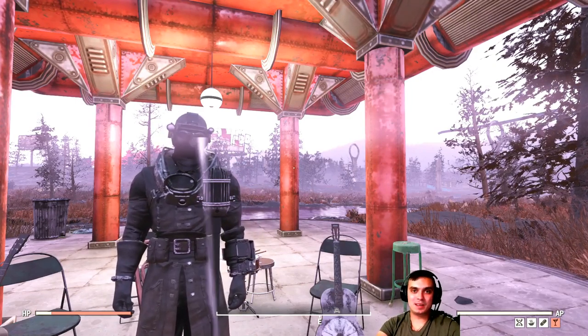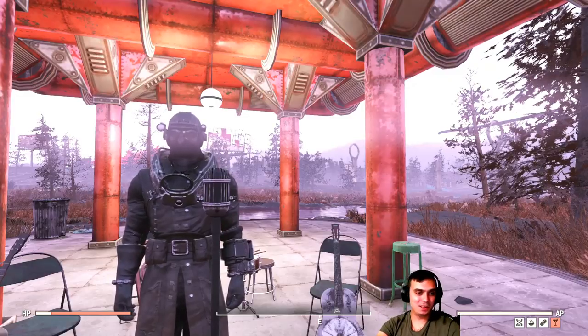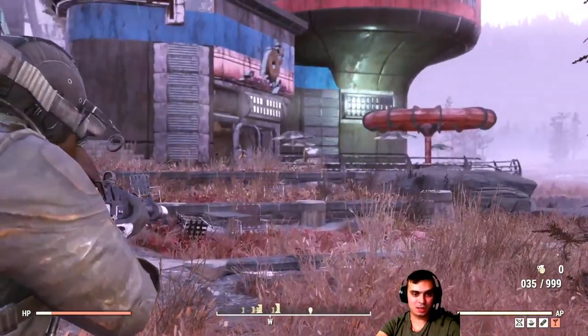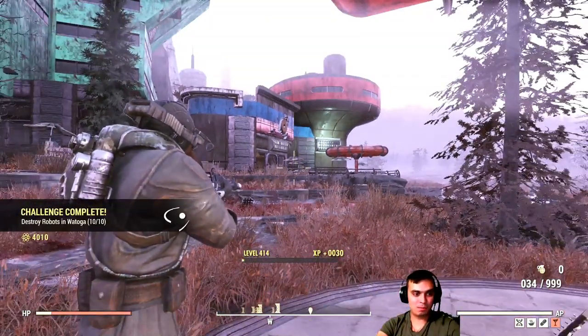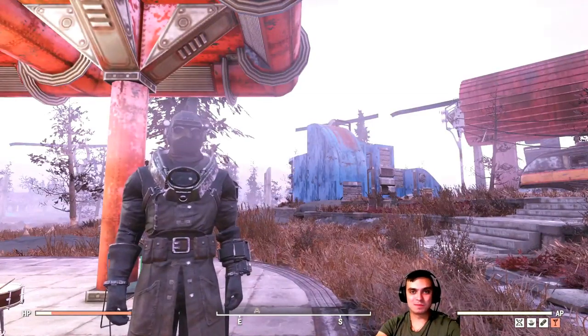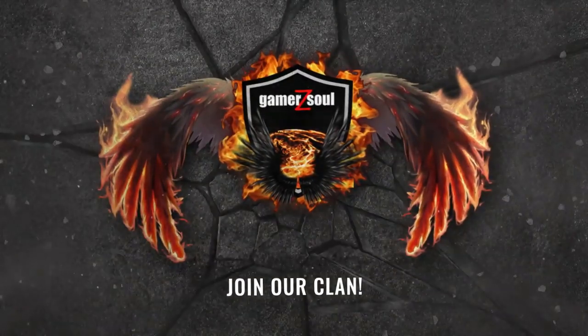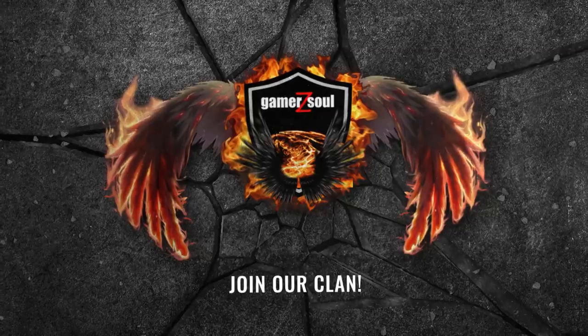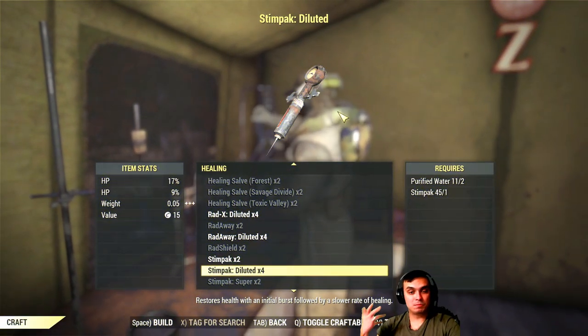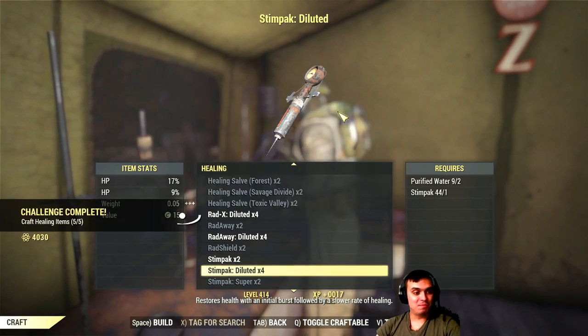Let's stop wasting time and start with the daily challenges. The first one is located right here in Vatoga - we've got that Kokorocha over there, bam. And you get 20 Atoms. Then craft 5 healing items, and you get more Atoms.